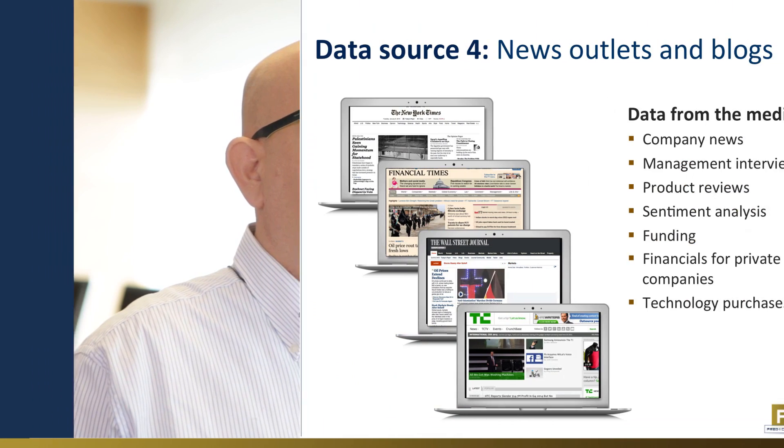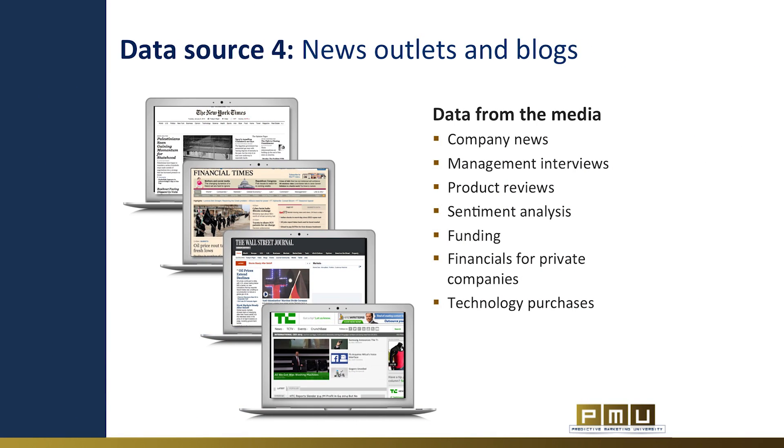News outlets and blogs are the fourth data source for predictive marketing. Mining and analyzing news and articles at scale can provide insights that are hidden from plain sight. Imagine a dedicated person reading industry news for every one of your leads — this is the power of data-driven predictive marketing. The challenge is to crawl millions of blogs and news sources to get the information, and then use sophisticated text analysis in order to understand it and find the valuable data points.